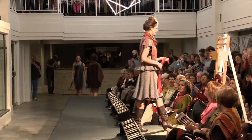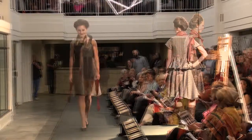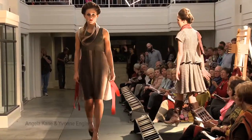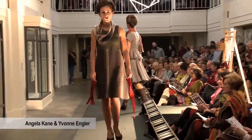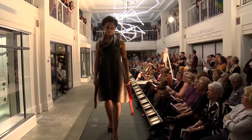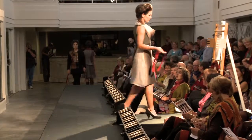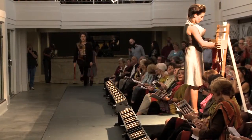Models carried red ribbons down the runway and wove them into the warp threads on a loom at center stage, creating a metaphor for our mission. Each model had a unique way of inserting the ribbon, which grew our cloth into a woven sculpture. In this same way, we all contribute to the growth of our local textile economy.